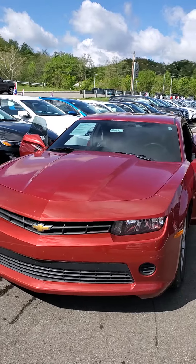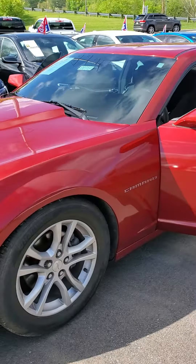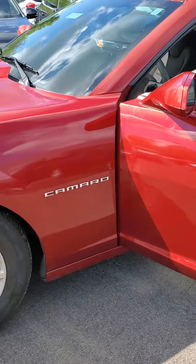Good morning, it's Julian here at Castrucci Chrysler Jeep Dodge Ram, here to show you a 2014 Chevy Camaro. Nice maroon color on the exterior, no major damage on the exterior.